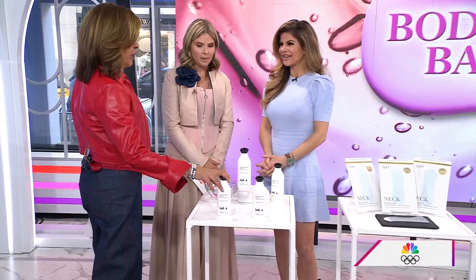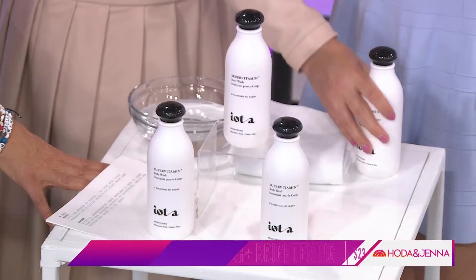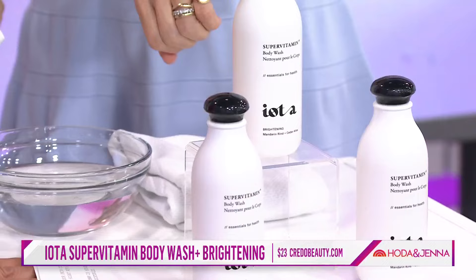We need you right now. Let's start full body — we need a full body cleanse. Well, this cleanser from IOTA is made by a beauty expert named Monique Manessis, and it's like a serum in a wash.